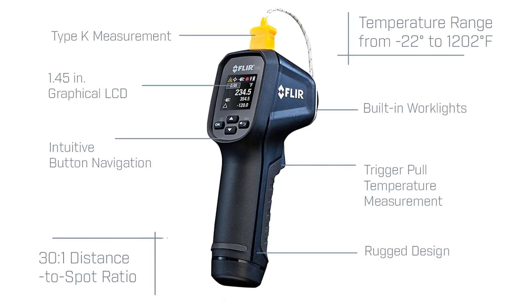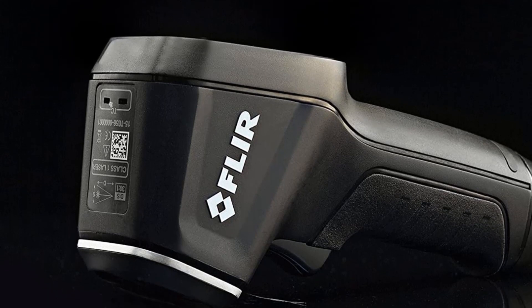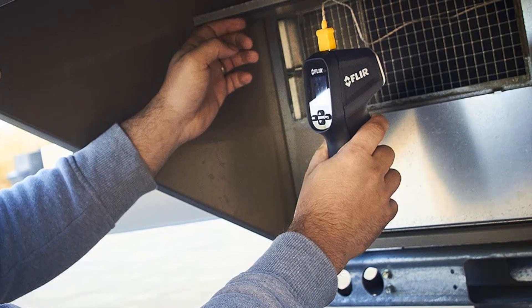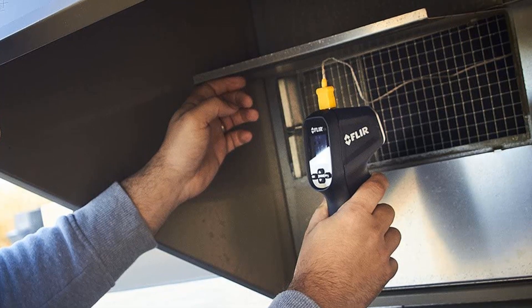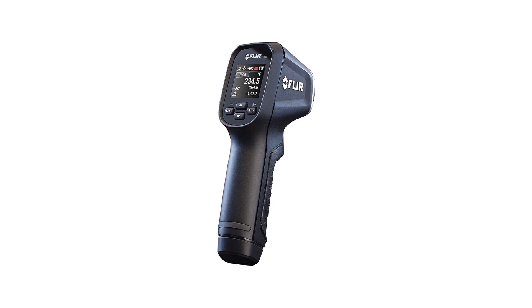This FLIR unit brings something new to the table: a user-defined alarm feature. The high/low alarms, along with its adjustable emissivity, appeared quite useful in situations where we had to keep fixed output thresholds. So this gives the TG56 a thumbs up from our side. Grab this while you can and be sure to check the links in the description below.